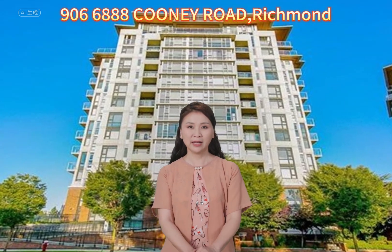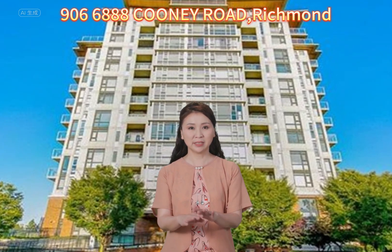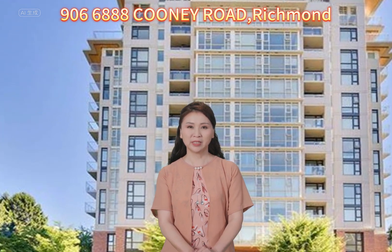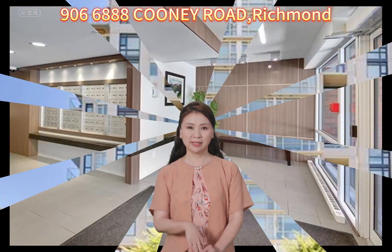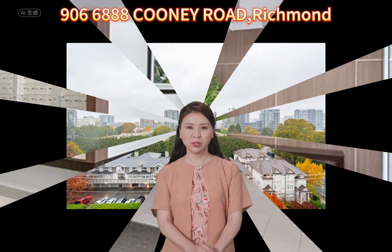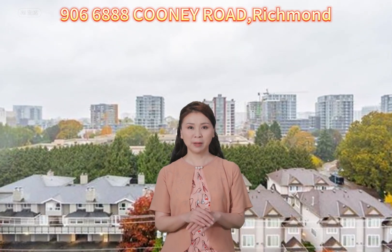Welcome to Emerald, the highly sought-after high-rise in Central Richmond. This is a spacious E-BR unit with a spacious open floor plan and spectacular views. If you enjoy natural lighting and floor-to-ceiling windows, this is the apartment for you.